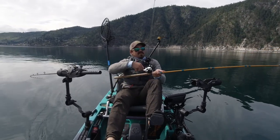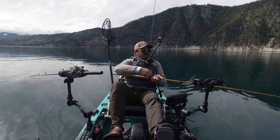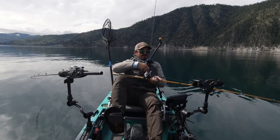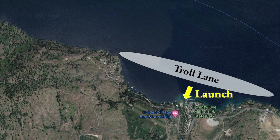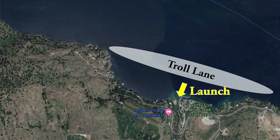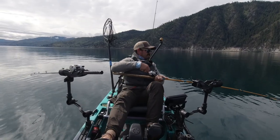The furthest up lake you can launch your kayak is 25 Mile Creek State Park, which is closed November through March. But it's a great place to go in October for a last shot at them, or in April as they're coming back down the lake. You'll need a Discover Pass to launch there, but you can fish right out in front of the creek and the nearby points and do pretty well. I've also caught a fair number of chinook there too.